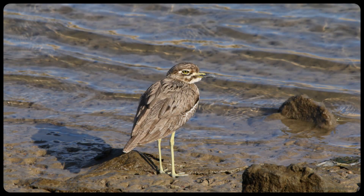And this Water Thick-knee roosts along river banks and rocks, so its disruptive coloration helps it to not be noticed by predators.